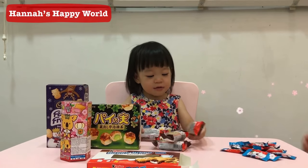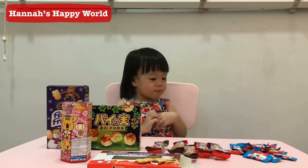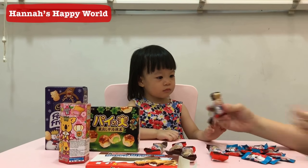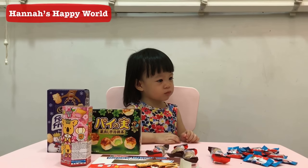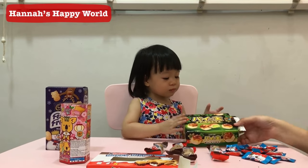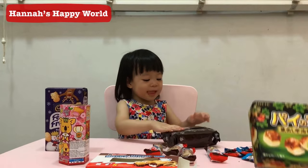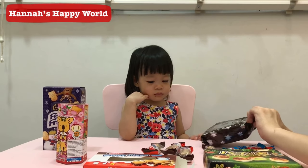Wow, four chocolate. This one is easy! Very cool! Yummy! Do you want to open this? Okay. This is from Lotte — ah, chocolate pie. Lotte chocolate pie Christmas edition.